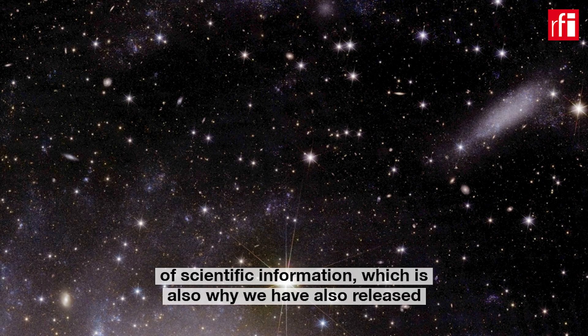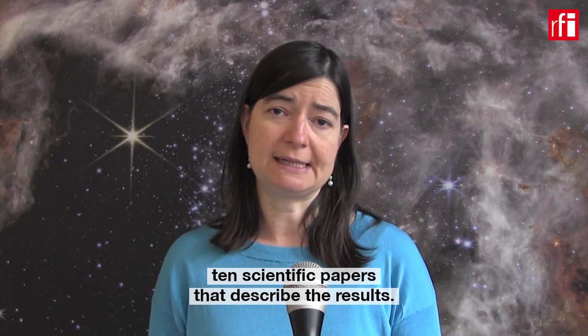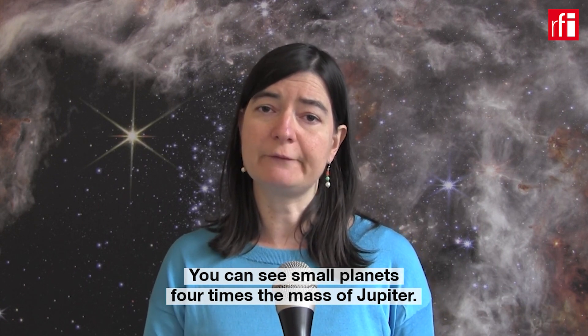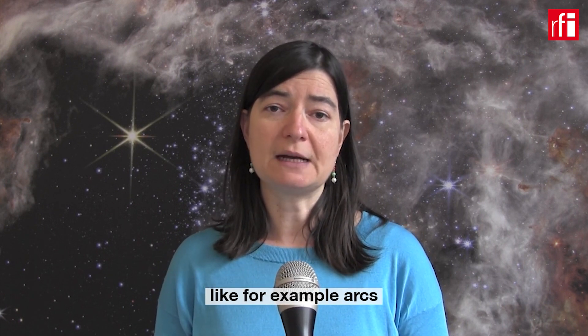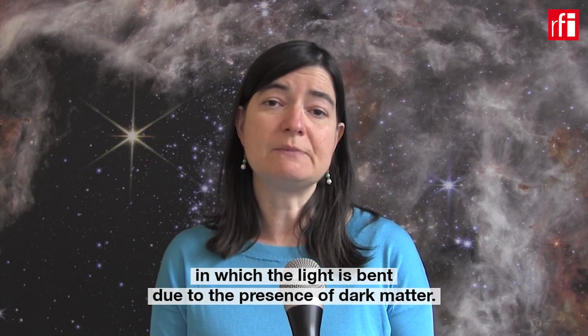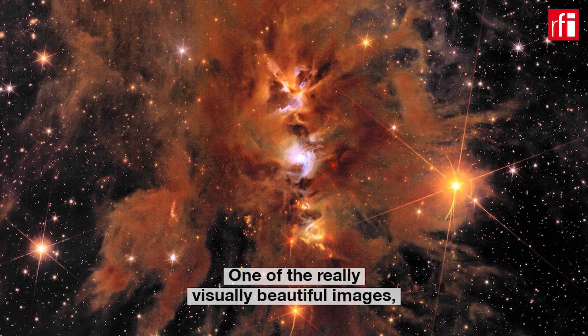They contain a lot of scientific information, which is also why we have released the ten highlight scientific papers that describe their results. You can see clusters of galaxies, but also stars which are forming. You can see small planets of the size of four times the mass of Jupiter. You can see something that is used to understand dark matter, like arcs in which the light is bent due to the presence of dark matter.